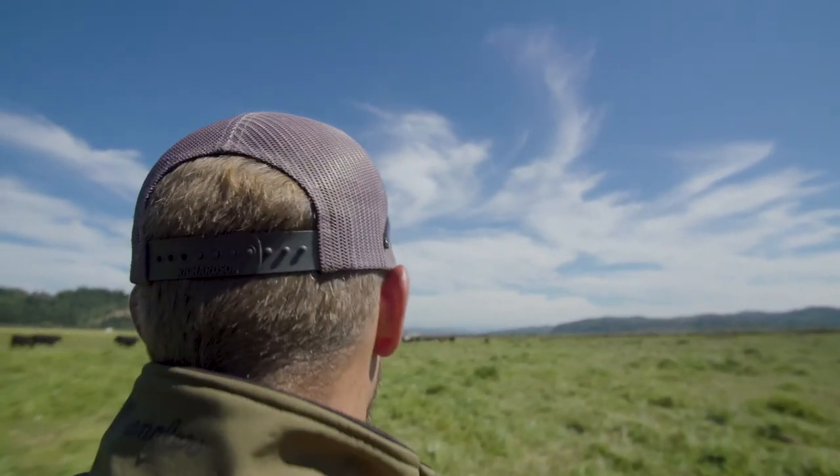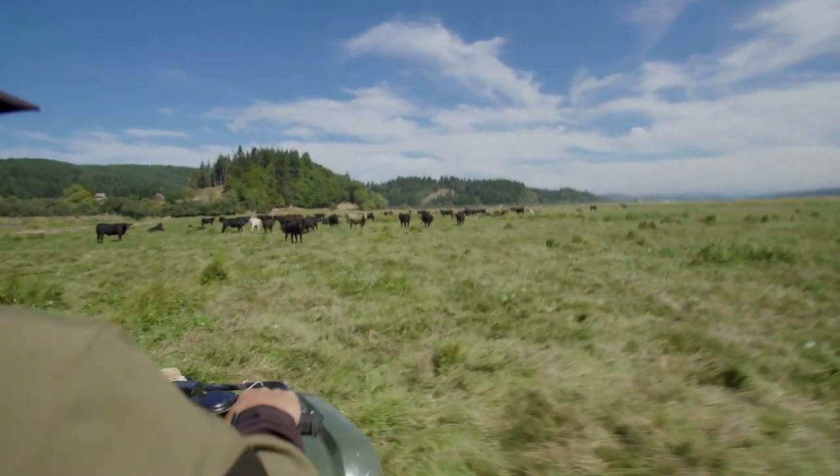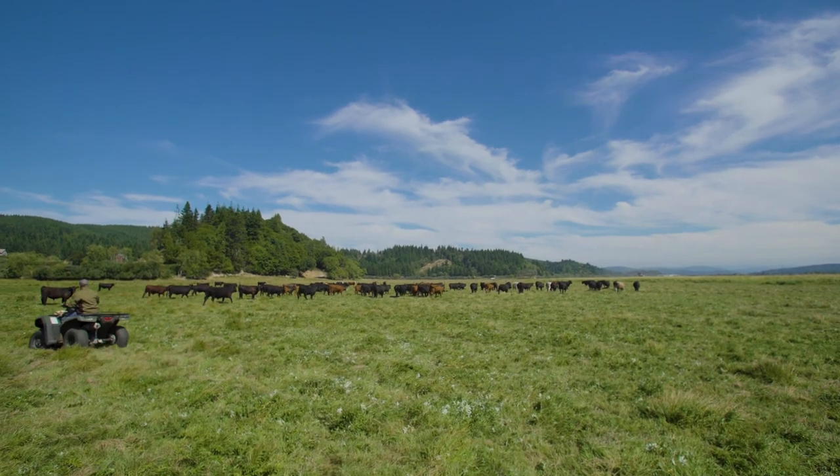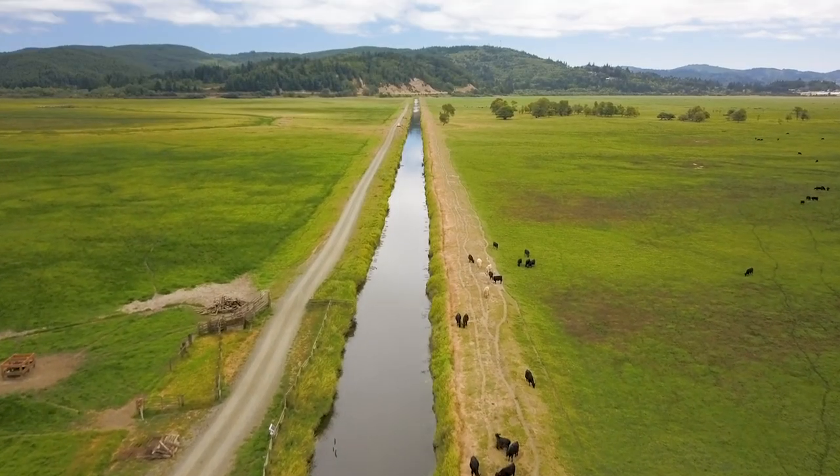People ask why do you ranch? And I just tell them, it's in my blood. It's just part of me — it is who I am. Here, if we can graze it and have ducks, geese, and all the wildlife, and then the fish and the cattle all working alongside each other, that'd be the ultimate, I think.